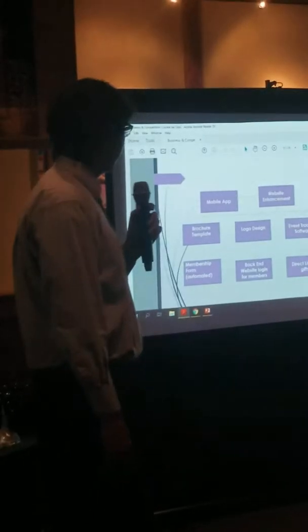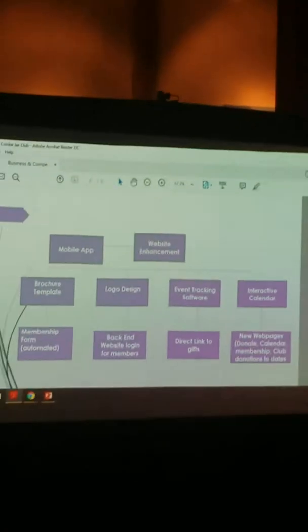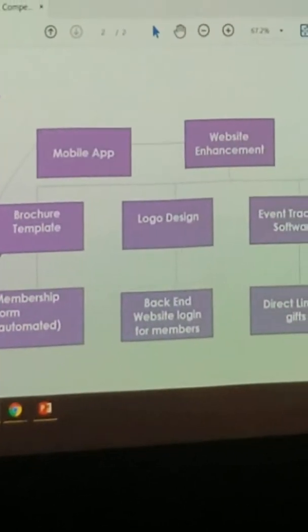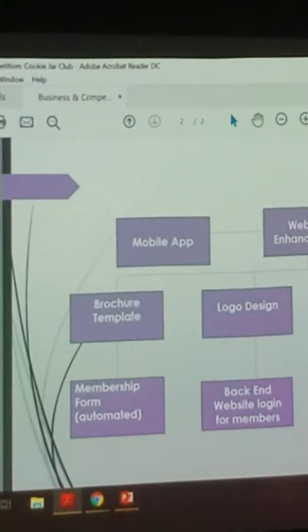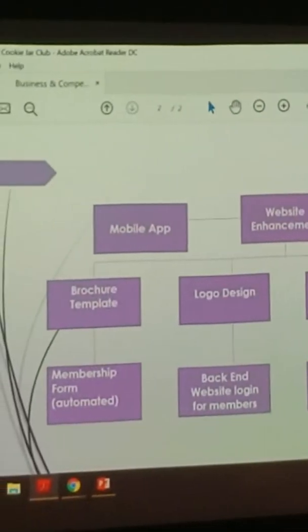I don't want to take too much of your time, so I'm just going to go through this chart that outlines what we're going to do. Our main focus is advancing the website, and along with that we're also going to add a mobile app. It will provide more brief and direct information for someone who just wants to look on their phone rather than go to a PC.